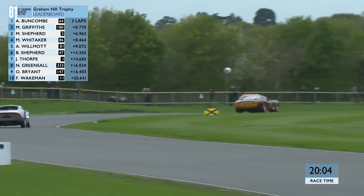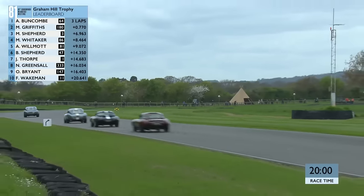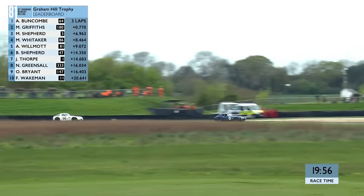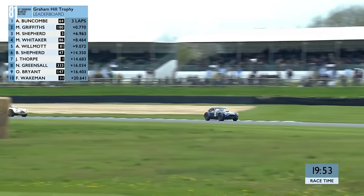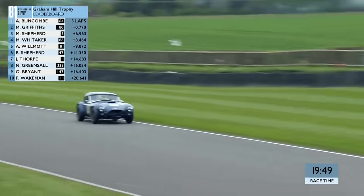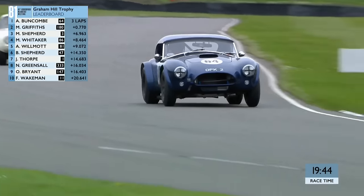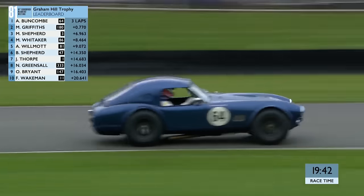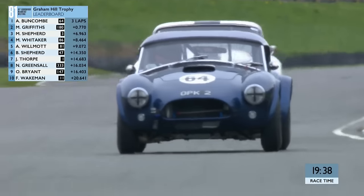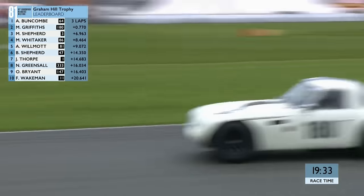Nigel Greensall isn't known as the last of the brakers for nothing - he really went beyond his braking point into Woodcourt, locked up a bit, but kept the Lotus in line. The pit boards are being pulled up as the front running cars come through. Bill Shepard is working so hard in the bright number 47 AC Cobra - bright orangey red. Still trying to make up for his poor start is James Thorpe in the dark red Bizzarini, but these cars have so much grunt. Bryant has got past Nigel Greensall - and second place Griffiths did set the fastest lap last time around.